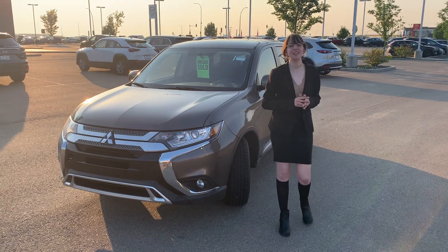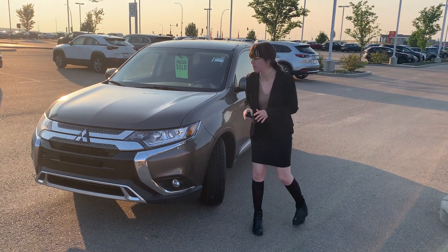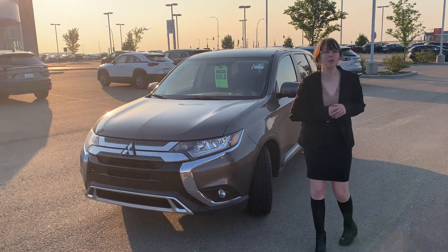Hi Michael, this is Emily with LA Nissan. I just wanted to step in front of the camera and give you a better look at your gorgeous 2020 Mitsubishi Outlander.